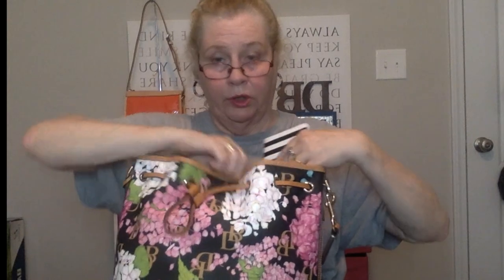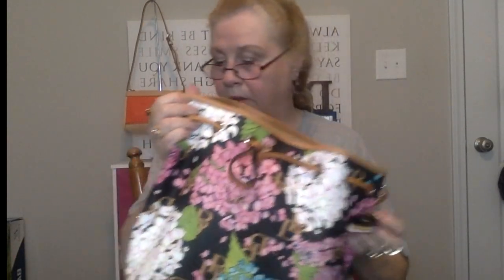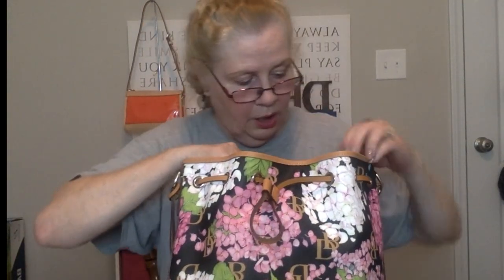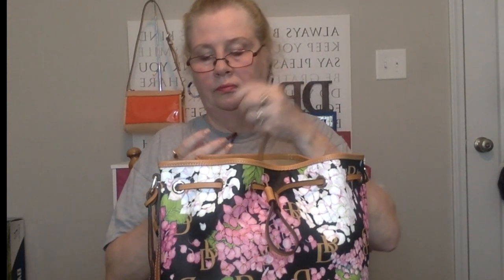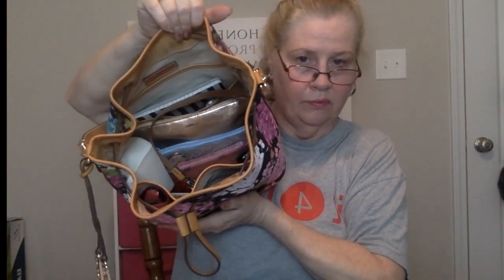I also have a little notebook which I have not yet used — I'm going to write down some notes in it, but it hasn't happened yet. I'll put my keys on the key leash — key keeper, key leash, everybody calls it something different. There's plenty of room for more! I'm not sure if I like the clinking sound the hardware makes — I'll leave it for a while and see if it bothers me.